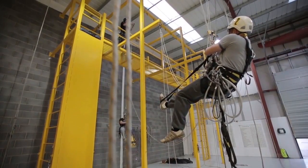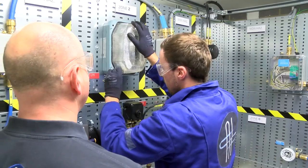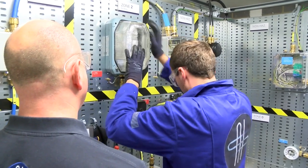Compex Electrical is a prerequisite for any people who want to work in the offshore industry in an electrical capacity, or in potentially explosive atmospheres or hazardous areas.